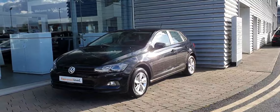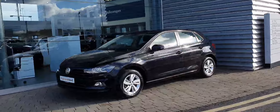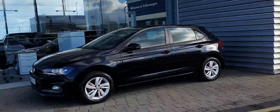Hi guys and welcome to Joe Ruffey Volkswagen Swords. Today I'm going to show you this 2019 Polo Trendline. It's a 1.0L TSI 95bhp model and it's a 5-speed manual. It has 15-inch alloy wheels and it's finished in metallic black.